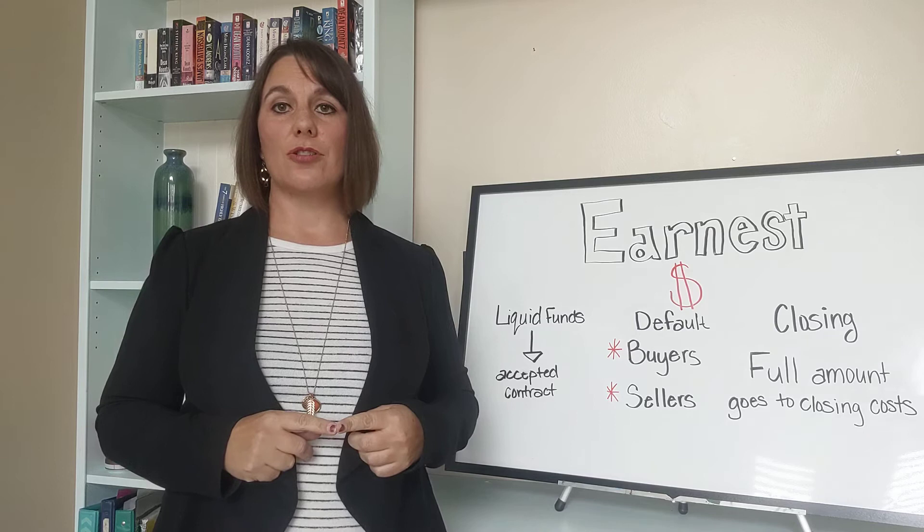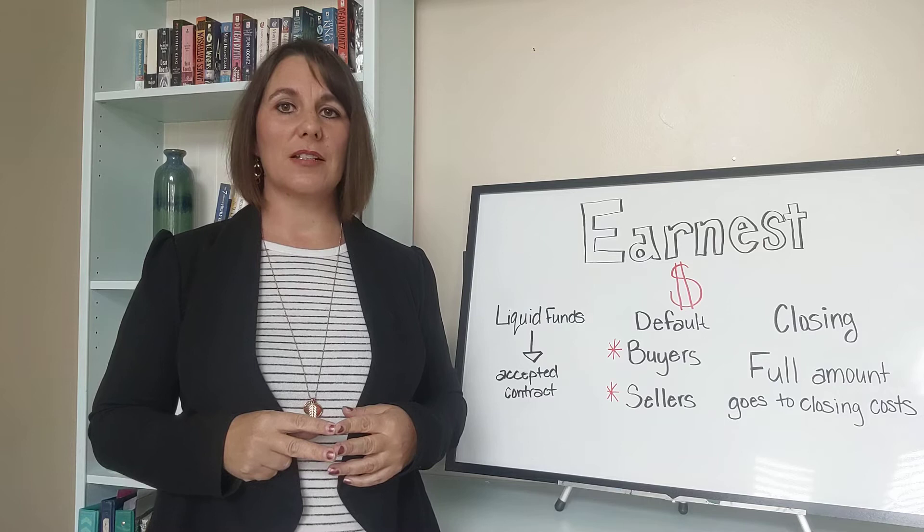From there, it will sit until one of two things happens: until somebody defaults on the contract, or until you buy your new home.